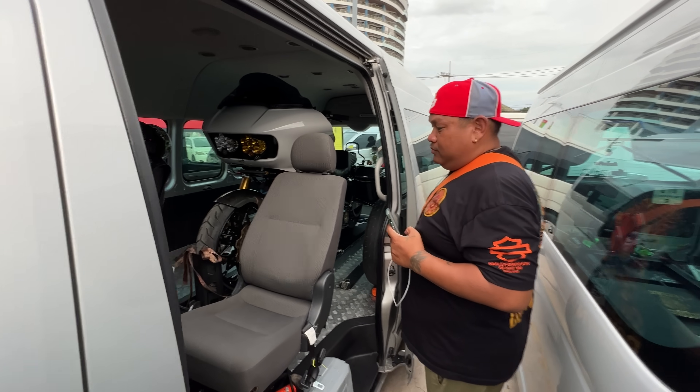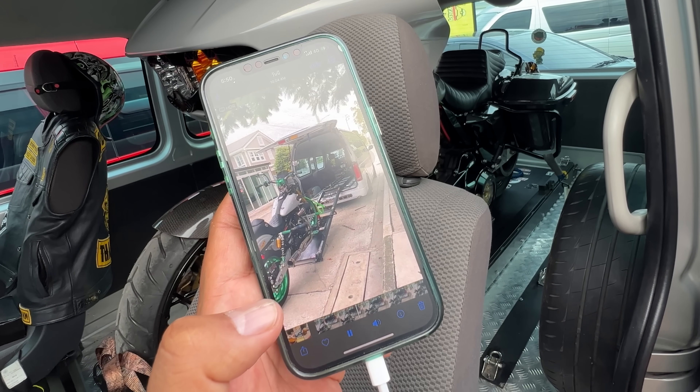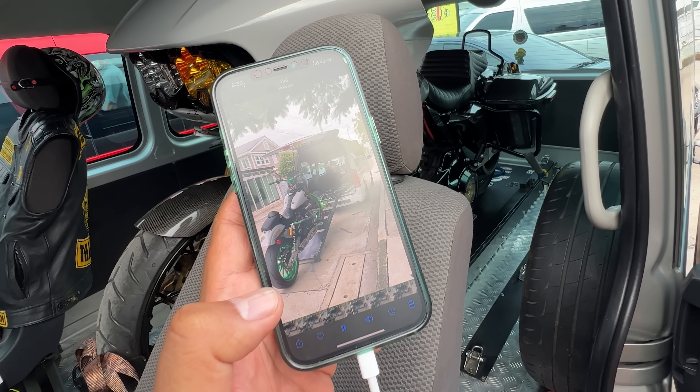It glides — it's automatic. It automatically pulls your bike into the van.